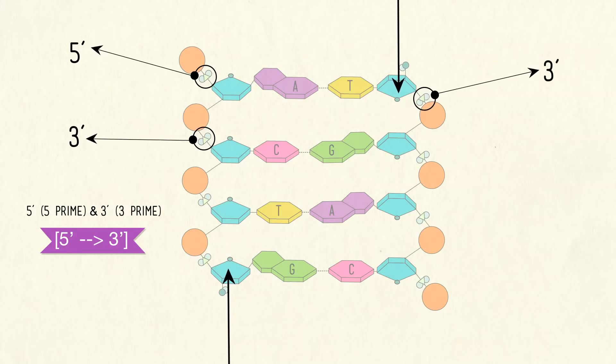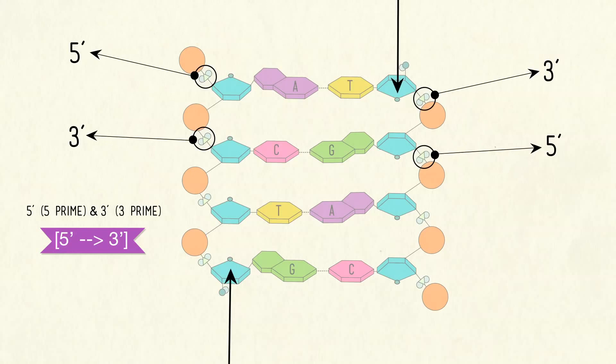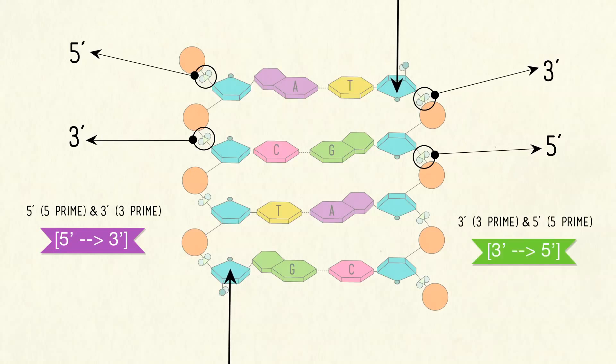The other strand begins up top with a free end at the sugar's third carbon, and the phosphates connect to the sugar's fifth carbons all the way down, ending at the bottom with the phosphate — this is called the three prime to five prime direction.